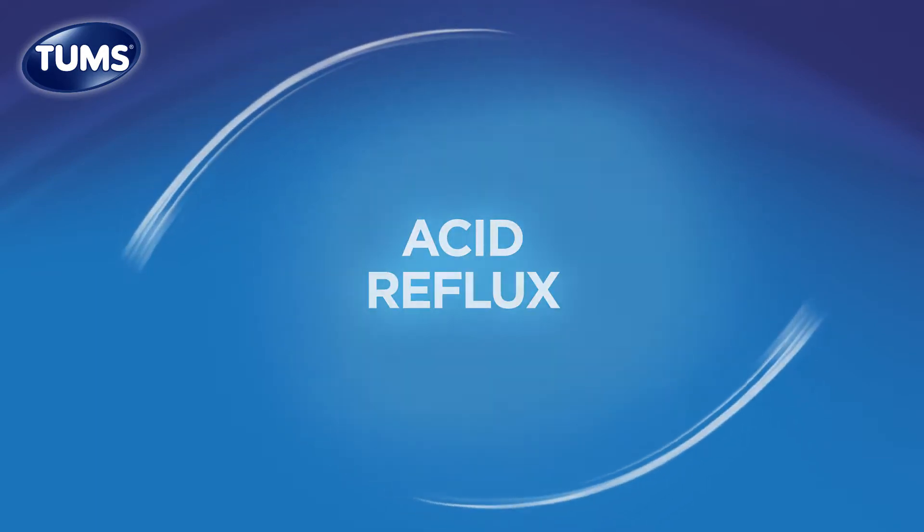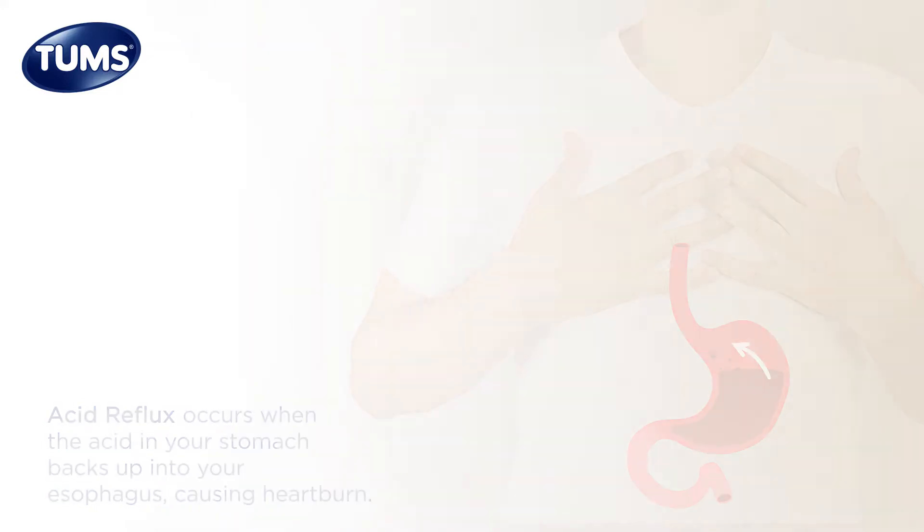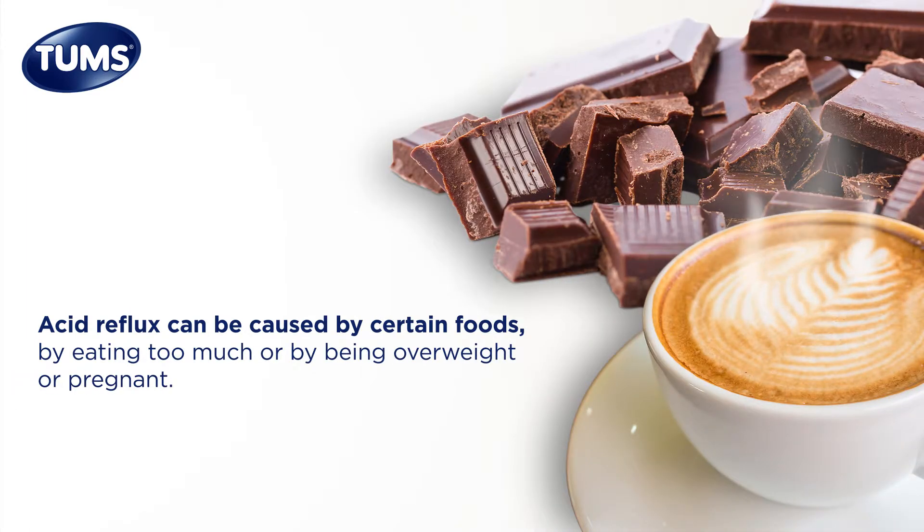Acid reflux occurs when the acid in your stomach backs up into your esophagus, causing heartburn. Acid reflux is usually no big deal and can be treated with antacids like Tums. Many things can cause acid reflux, including foods like coffee and chocolate, being overweight or pregnant, or eating too much or too quickly.